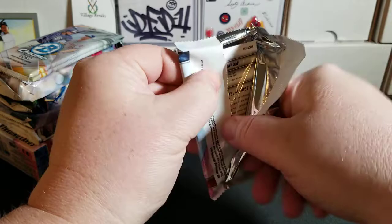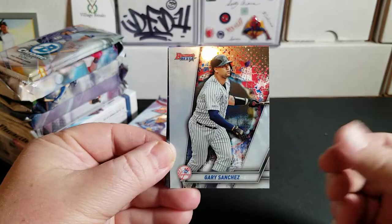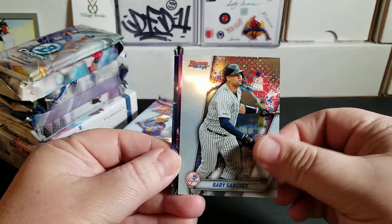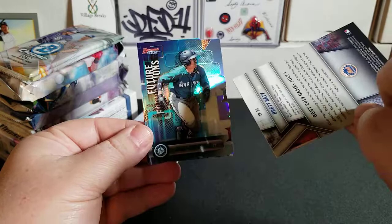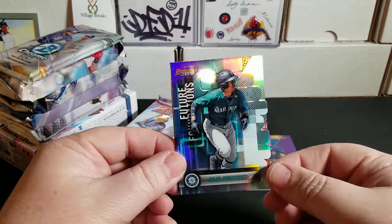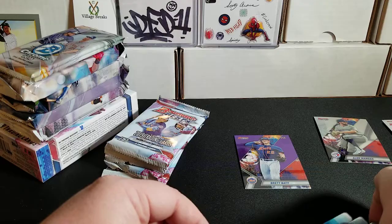Starting with pack one of Bowman's Best. We're starting off with Christian Yelich and Gary Sanchez base cards. Nice — we got a purple of Brett Beatty from the Mets, their draft pick, numbered to 250. We also have a Julio Rodriguez Future Foundations die cut and an Alex Manoa refractor on the back. Very cool.